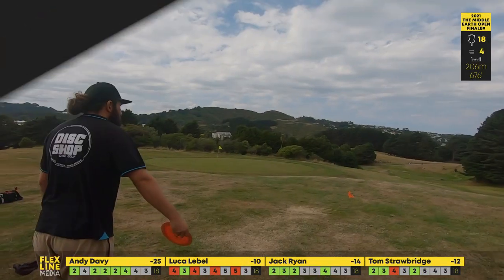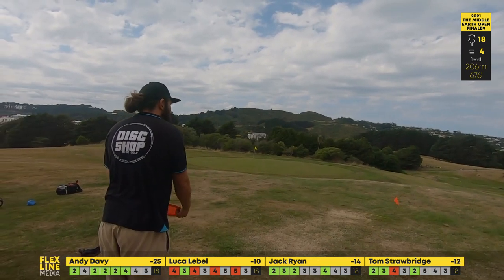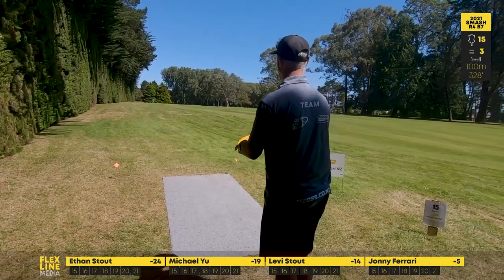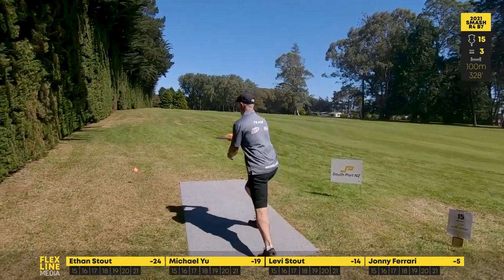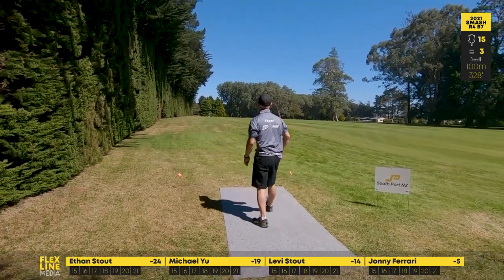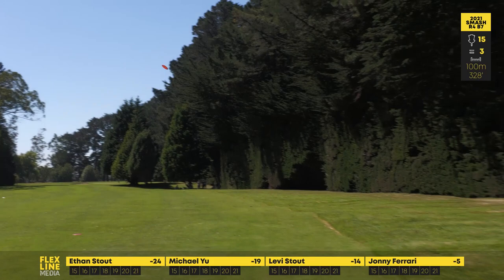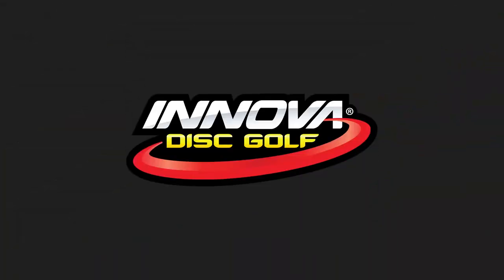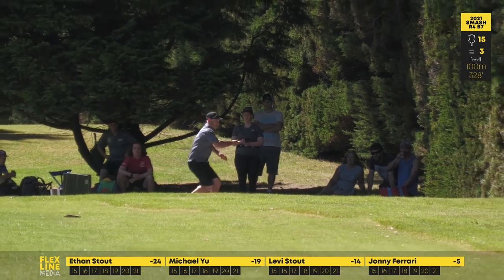Absolutely huge — great to see a local boy putting it out there, showing Andy how it's done. Johnny probably going to throw wide right and trying to finish left, possibly getting the skip off the fairway, throwing a Destroyer quite high, almost a spike hyzer into the green — yes! That's what we like to see — skipping under the basket. Let's have another look at this on the Innova replay.